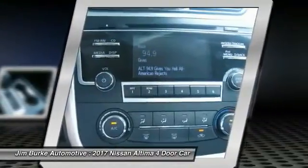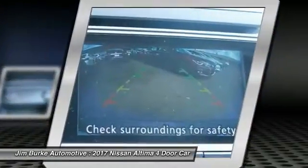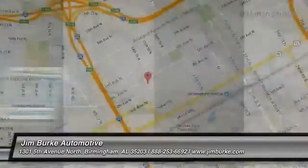AM FM stereo radio, rear defrost. This vehicle offers reliability and good looks at a great price. So come in and take a test drive today.